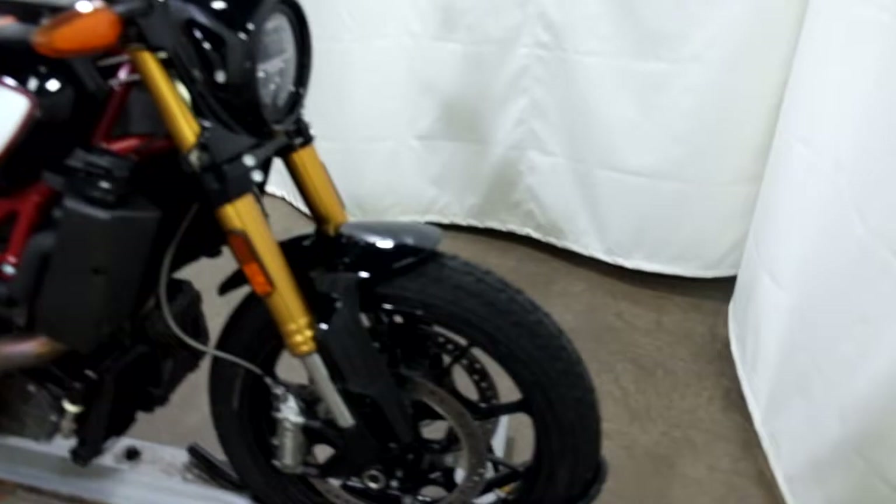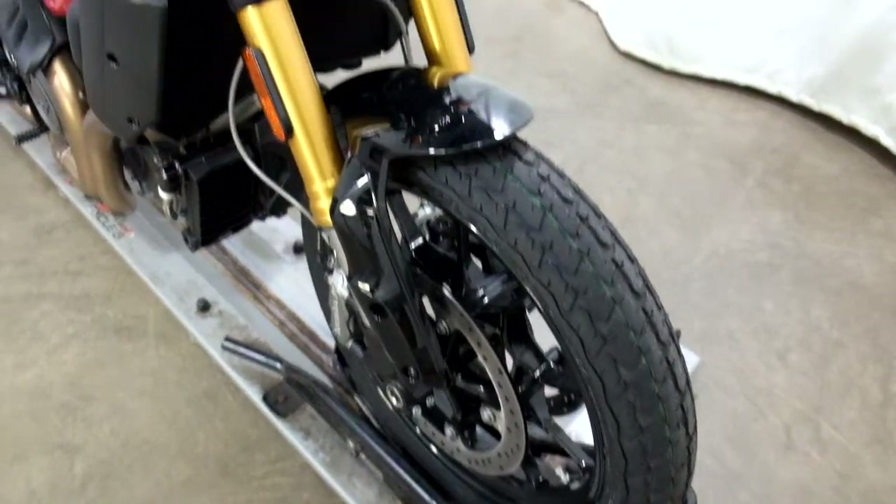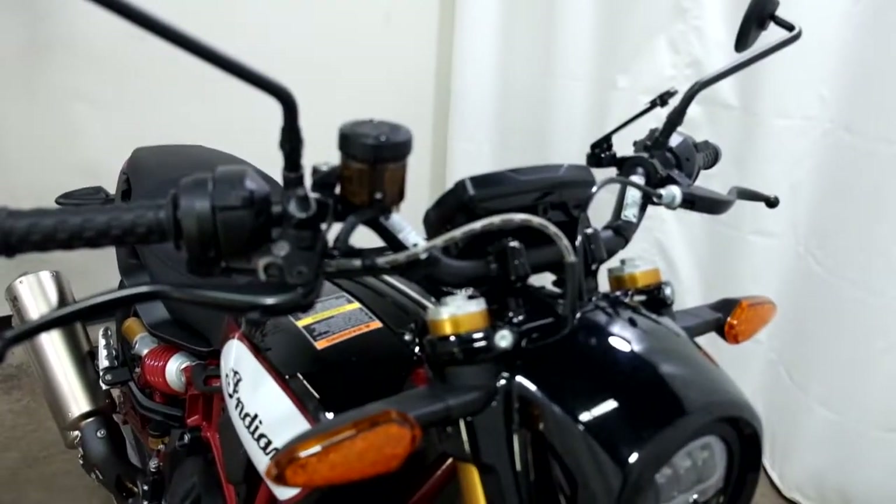With the low miles on it, the tires are still in great shape — plenty of miles left on them. It comes with the LED headlight and ProTaper bars.